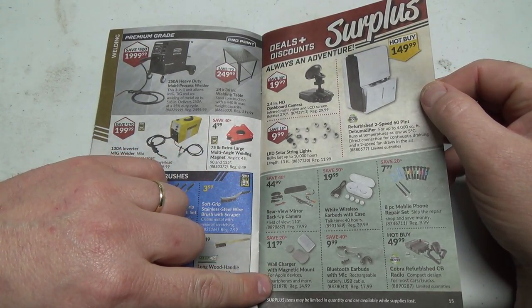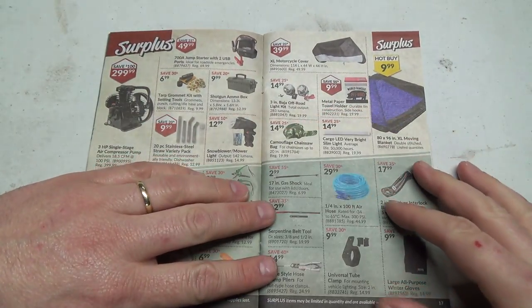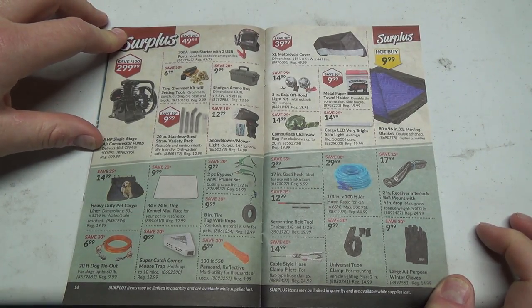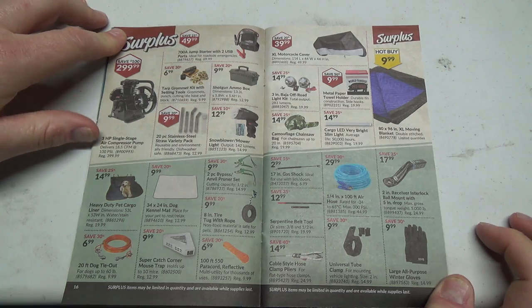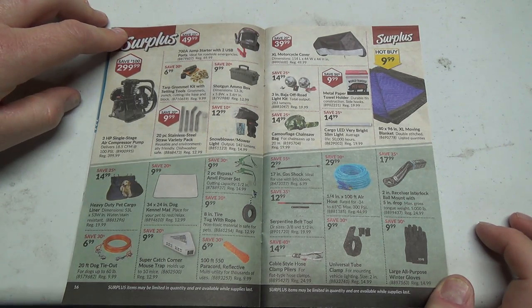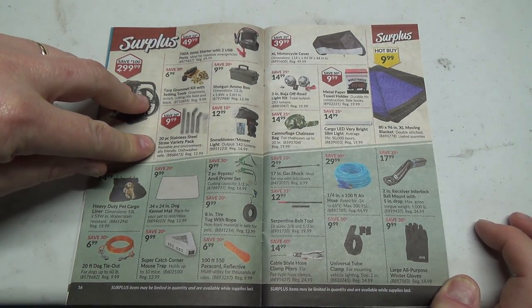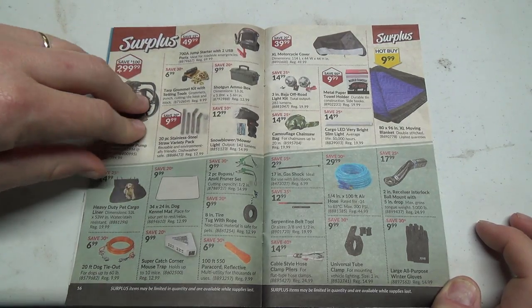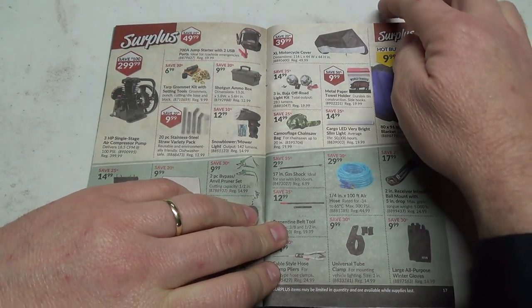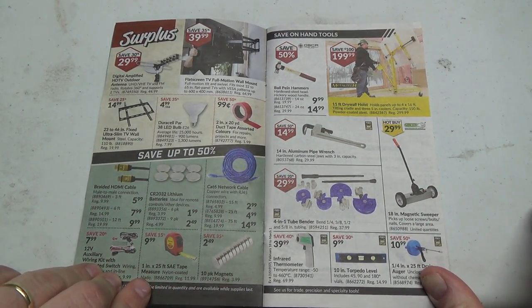Some miscellaneous surplus-y stuff. A mobile phone repair kit set — kind of neat, I don't need that. An air compressor pump — three horsepower single stage delivering 18.5 CFM at 100 psi, that's pretty good. They should tell you what size motor you'd need to run that; it'd be fairly beefy. Stainless steel straw variety pack with little cleaner brushes. Also a surplus flat screen TV wall mount.